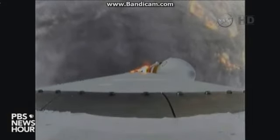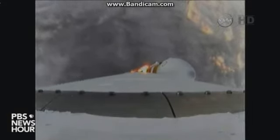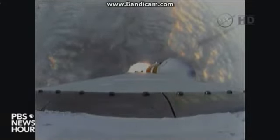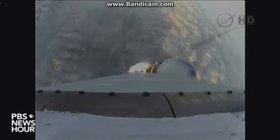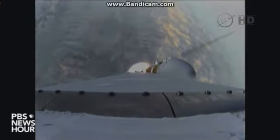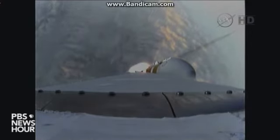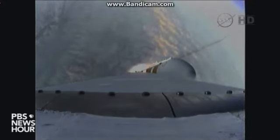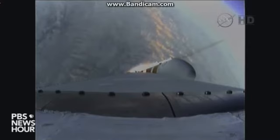1 minute 15 seconds into the flight, we have the hydrazine supply valve open in the second stage. 1 minute 22 seconds in, max-Q — maximum dynamic pressure on the vehicle. Passing Mach 1.24. Orion and Delta IV now ascending through the speed of sound. 1 minute 31 seconds in, good engine control on the first stage. Coming up on 1 minute 40 seconds, velocity now 1,341 feet per second.